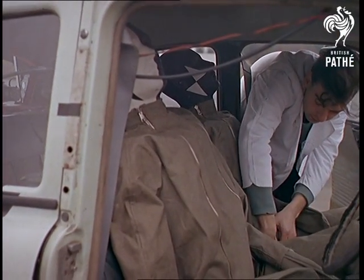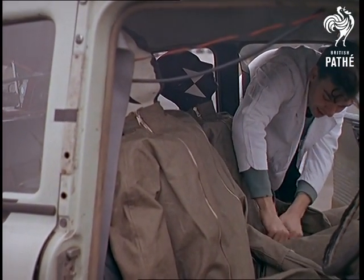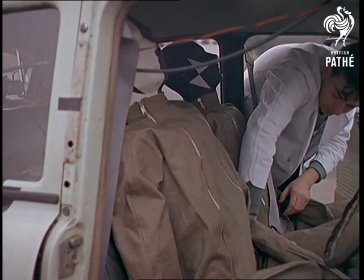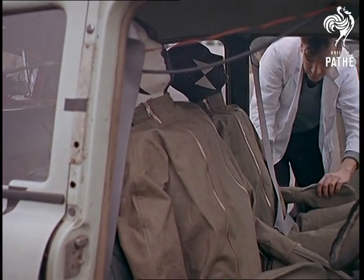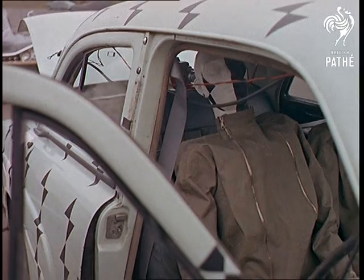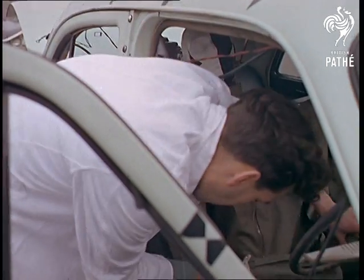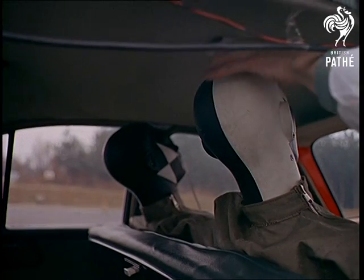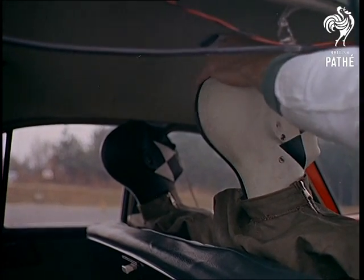A dummy driver and passenger wearing safety harness are seated in the car. The information gained by using dummies includes determining the effectiveness of wearing a safety belt and discovering which parts of the interior of the car the dummies hit. The car will travel at about 40 miles an hour and crash into a massive barrier weighing 100 tons. Quite a jolt, as you'll see, and as the cameras will film for the boffins to study.